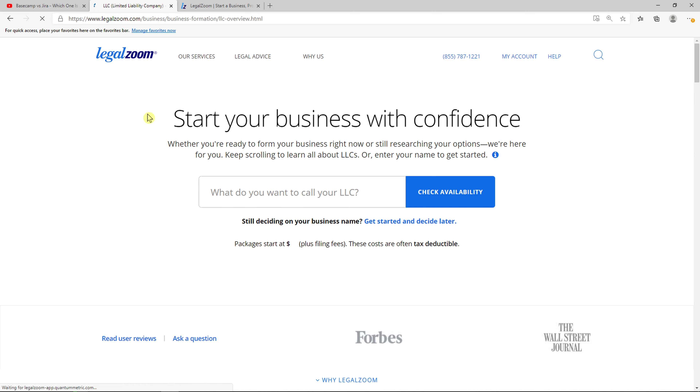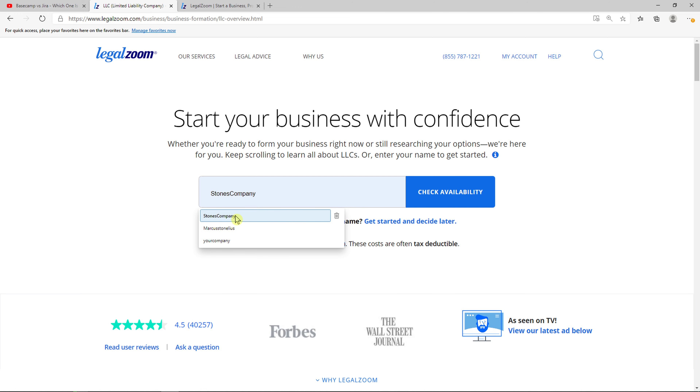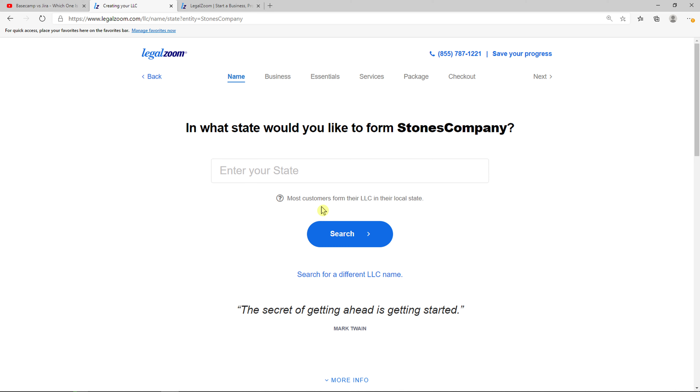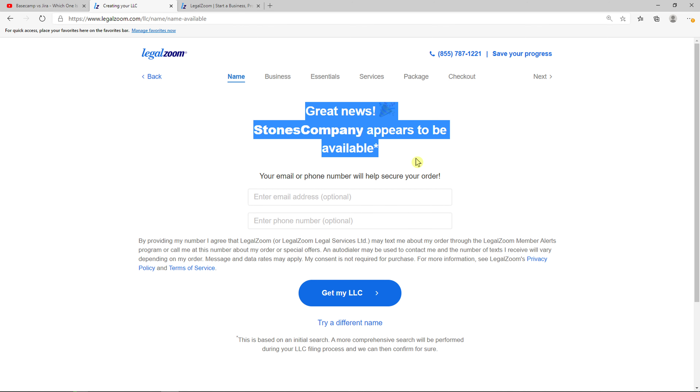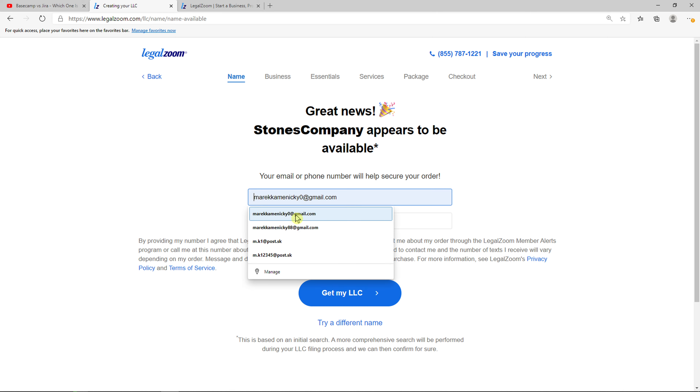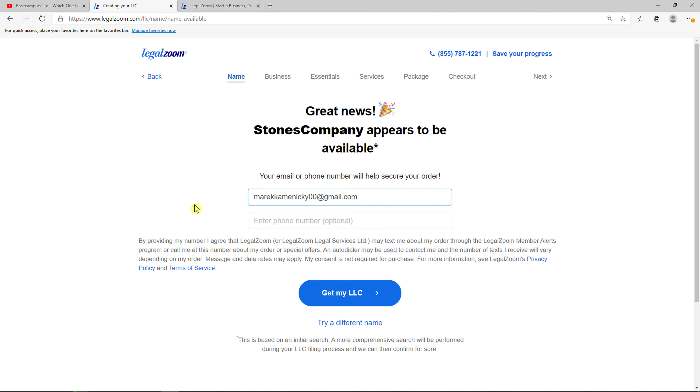So click here on LLC. Now you need to give your LLC a name. I will go with 'Stones Company' but you can choose whatever name you want. So enter the state here — I will go with Maryland — and then click search. And now Stones Company appears to be available.